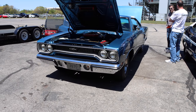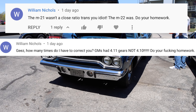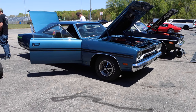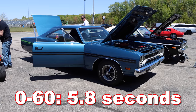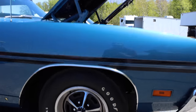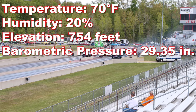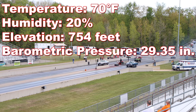That makes this car pretty rare, unlike William Nichols in the comments section spreading his knowledge. A 1969 GTX was tested by Motor Trend Magazine in January of 1969, and it ran 0-60 in 5.8 seconds and the quarter mile in 13.7 seconds at 102.8 miles per hour. Keep in mind that was with an automatic transmission and 4.10 gears, so our featured car might not be quite that quick. At the time of filming, the temperature was 70 degrees, humidity was 20%, elevation 754 feet, and barometric pressure 29.35 inches.